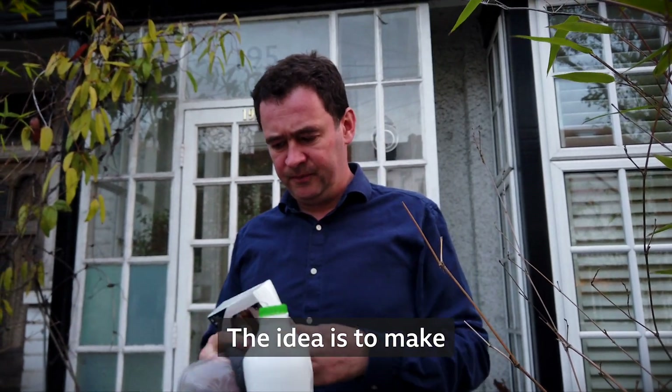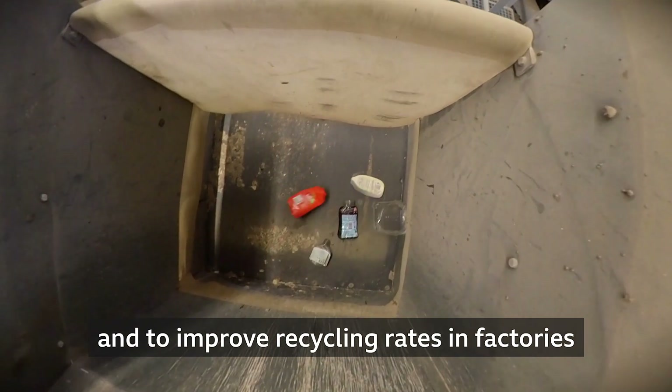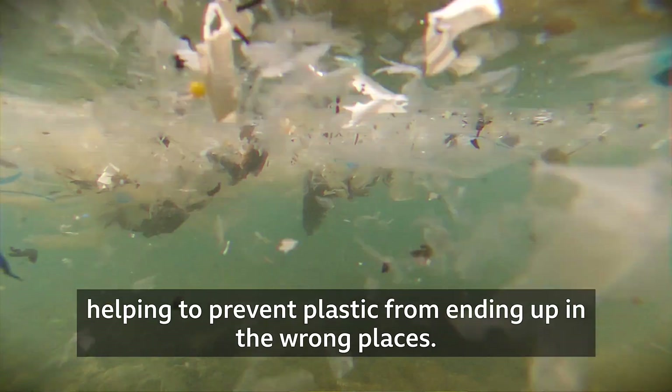The idea is to make recycling less confusing at home, and to improve recycling rates in factories, helping to prevent plastic from ending up in the wrong places.